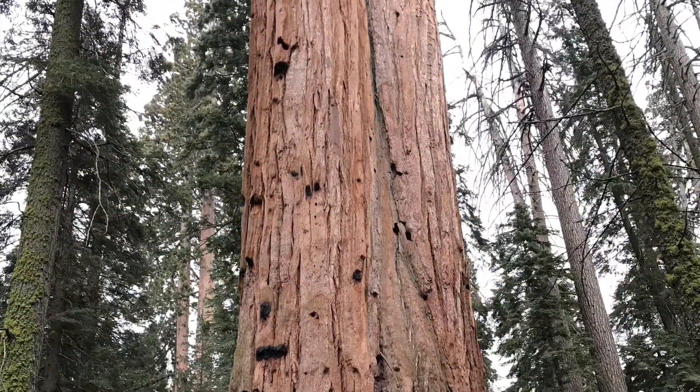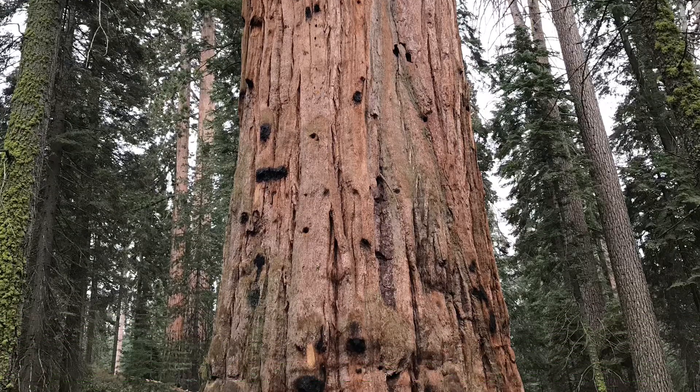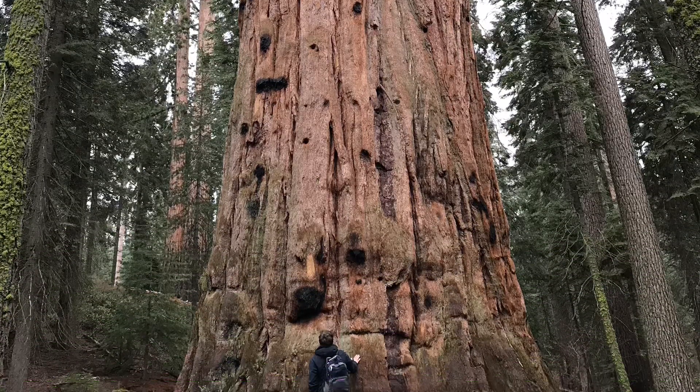Besides pine trees and redwoods, there are other gymnosperms in the taiga. This is a giant sequoia. They're truly monstrous trees. Way down at the bottom is Dr. Dugas.